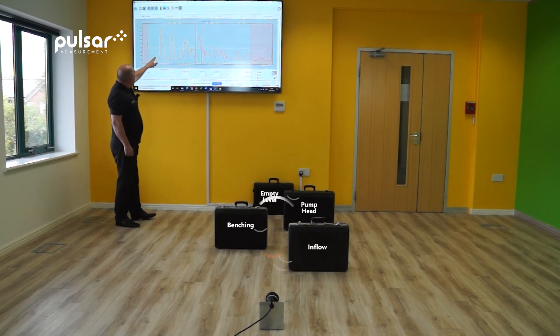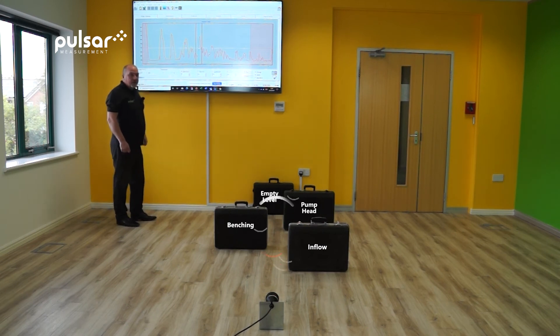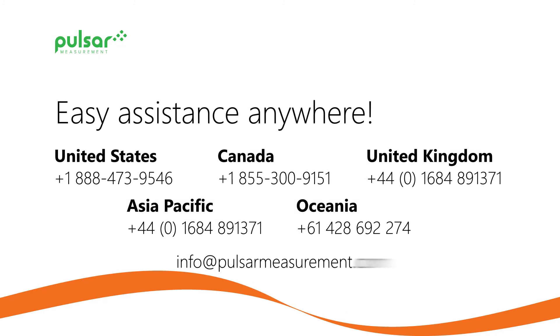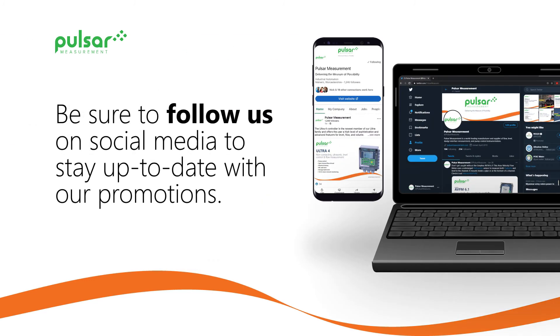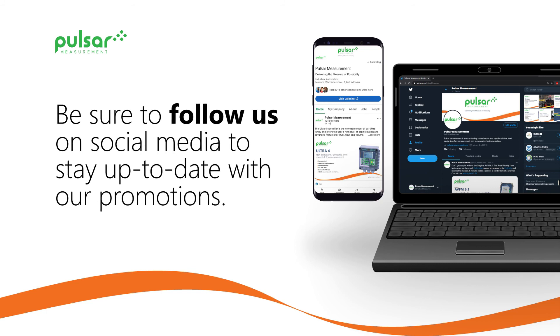The way we have done that is we have datumed out all the unwanted echoes so that they are never considered as the true echo in the future. This demonstrates that Pulsar Measurement ultrasonic and radar systems can provide reliable performance even in these most challenging applications, and this capability is built into all Pulsar instruments.